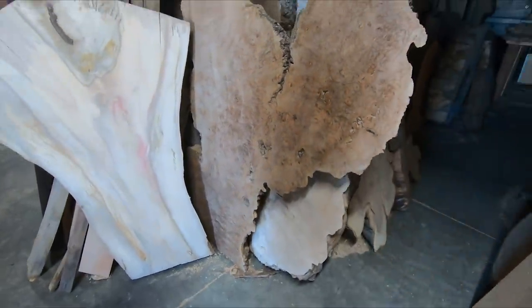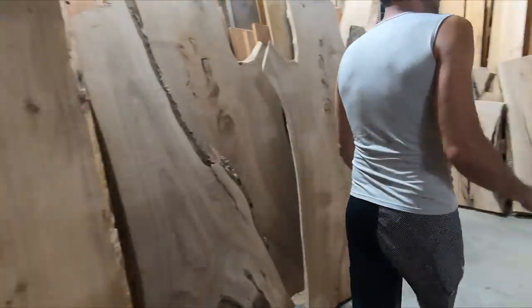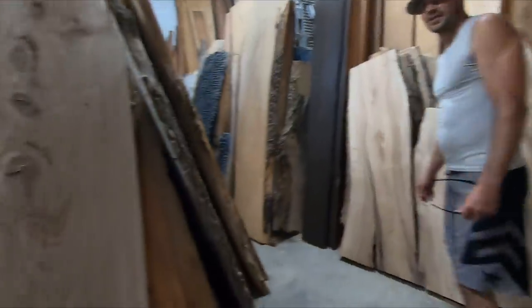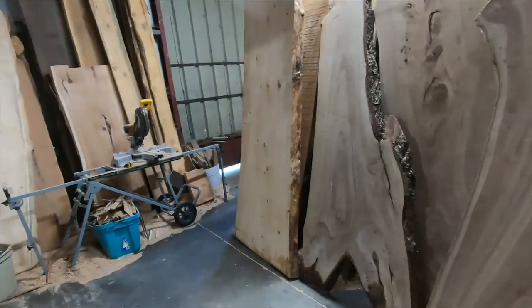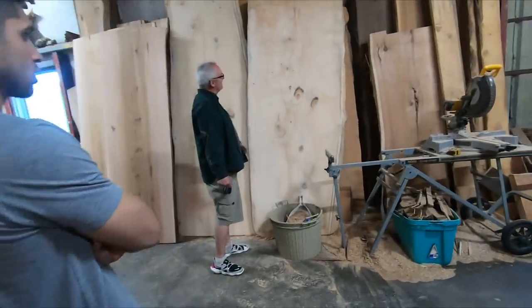This is more the softwood side, but I do have Elm going on for you guys right now. There's a fair amount of Elm in here. Look at this - this is all pine. That is actually spruce. You can believe it - it's got figure in it too. Look around the knots. It's crazy.